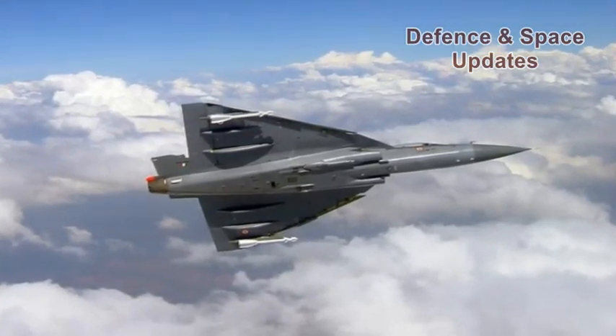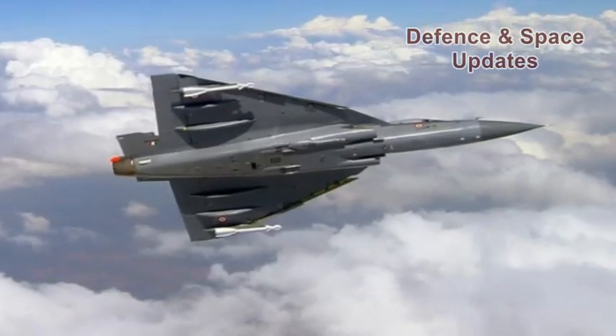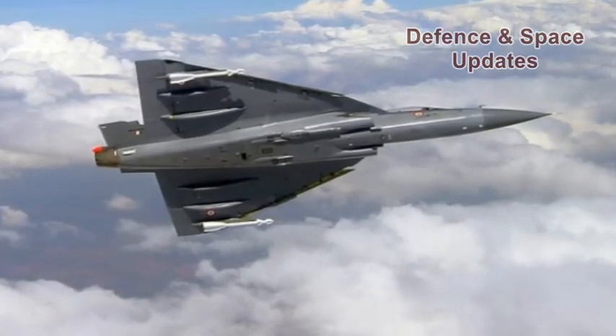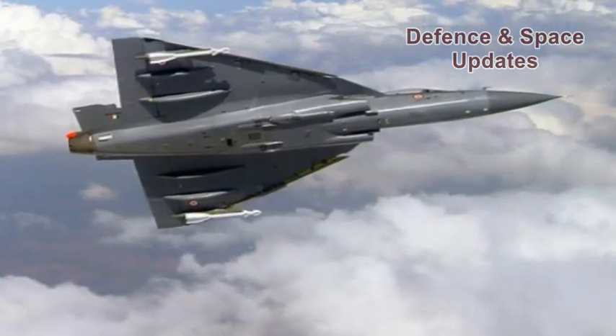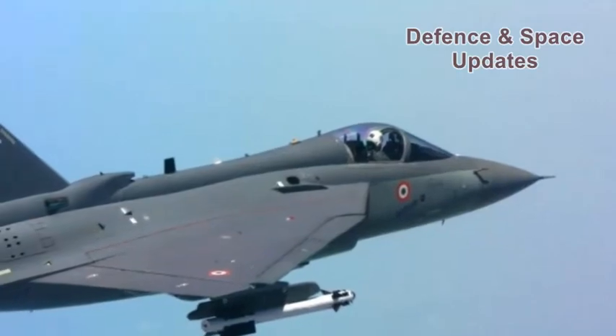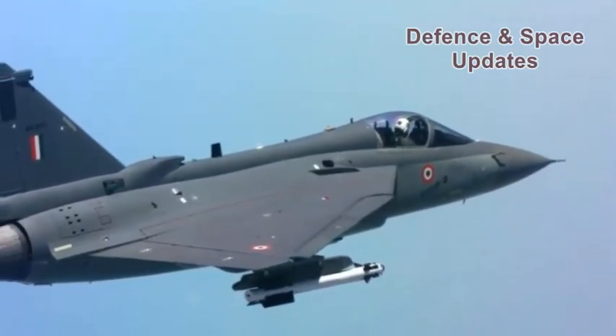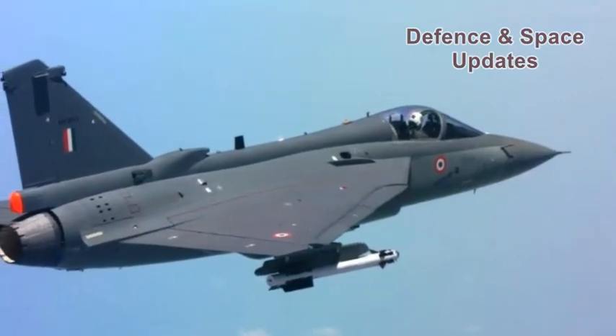Israeli firm ELTA is likely to shortly bag an order for a new set of AESA — active electronically scanned array — radars for an Air Force order of 83 LCA MK1A jets. The Israeli firm appears to have beat off competition from French firm Thales for the contract that has been in the works since 2016.